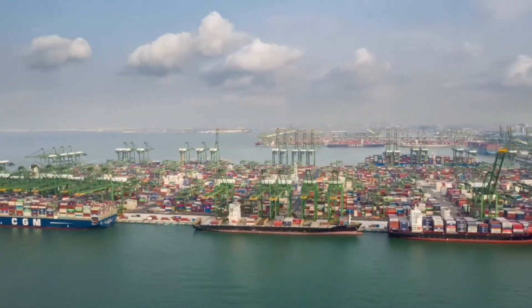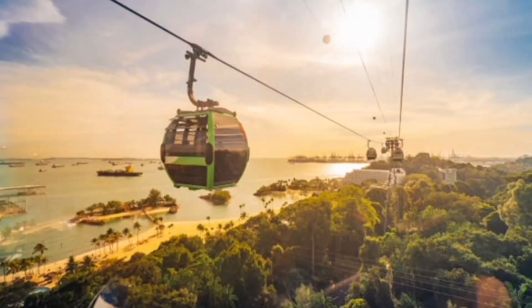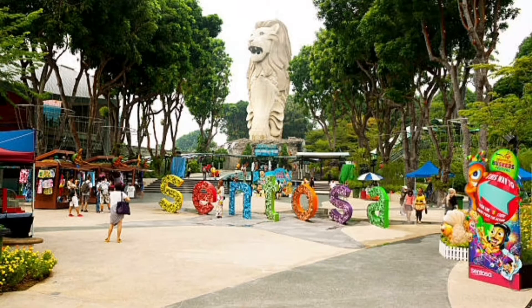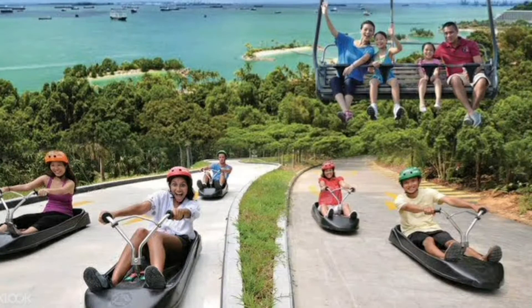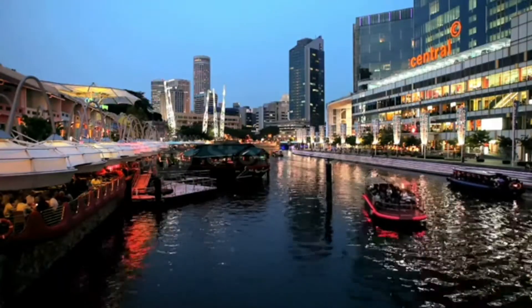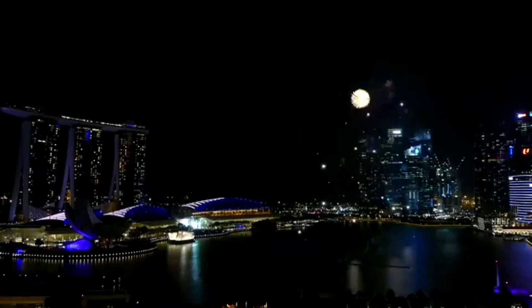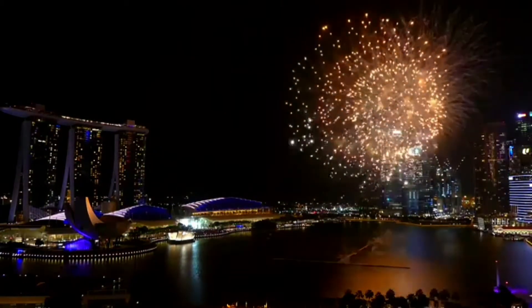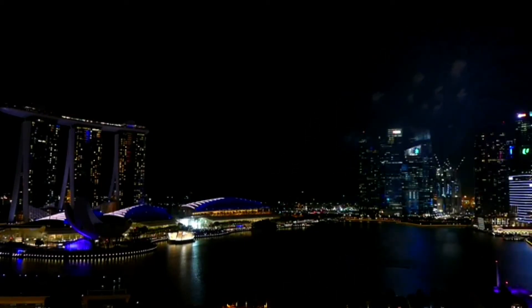Day 3: After breakfast, visit Sentosa Island, a box of fun, entertainment, and surprises. The cable car on Mount Faber takes you to the island with a bird's-eye view. You can visit the Madame Tussauds museum, and if you love adventure, try the luge and sky ride at Sentosa. The tour ends with Wings of Time, Singapore's multi-sensory extravaganza featuring water jets, bursts of fire, and music by the sea. Cost is 2,000 rupees with entry fee, pickup, and drop.